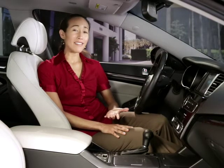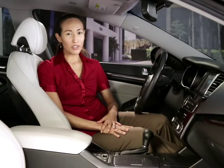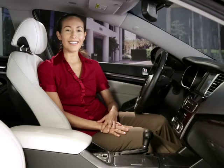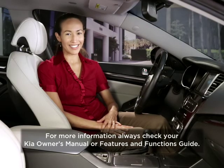Remember that this system is not a substitute for alert, responsible driving. You should always use your turn signal when changing lanes, obey all traffic laws, and drive safely. For more information, always check your KIA Owner's Manual or Features and Functions Guide.